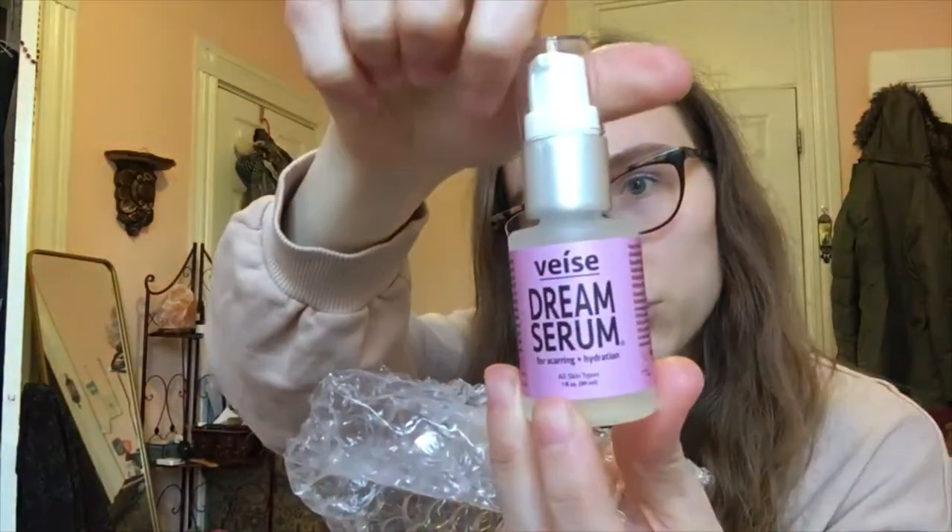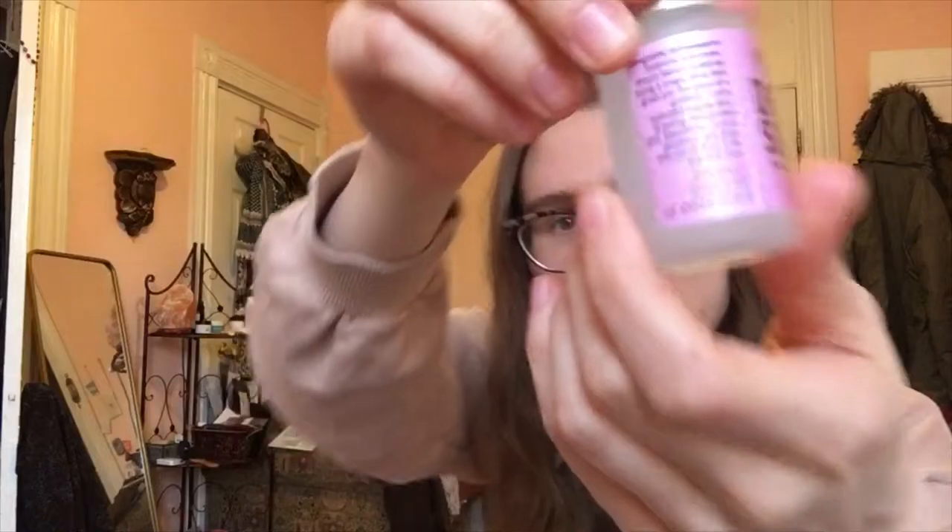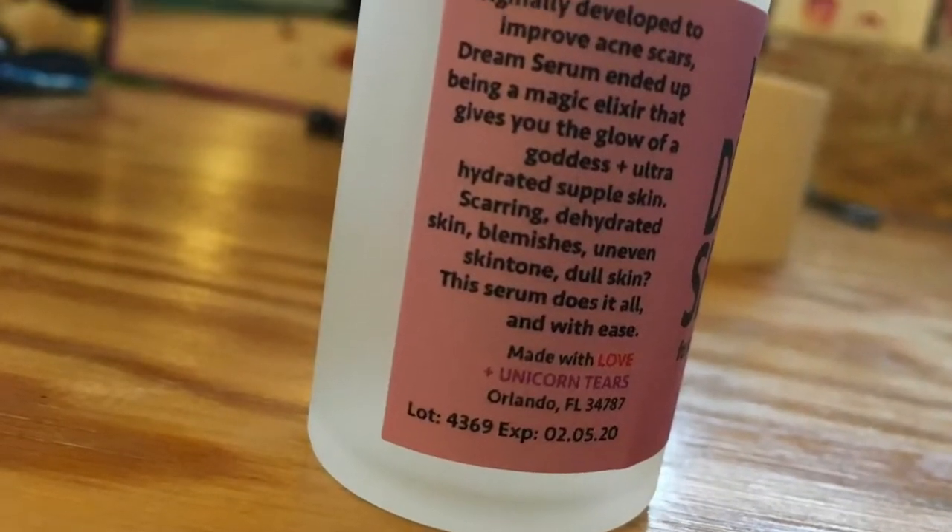Next thing in the box — this is dream serum. Dream serum for scarring and hydration. It improves acne scars — it's a magic elixir to give you the glow of a goddess with ultra hydrated skin. Made with love and unicorn tears in Orlando, Florida. It actually says that on there — made with love and unicorn tears, and I'm not joking. This is a really exciting box, I think I like this box.